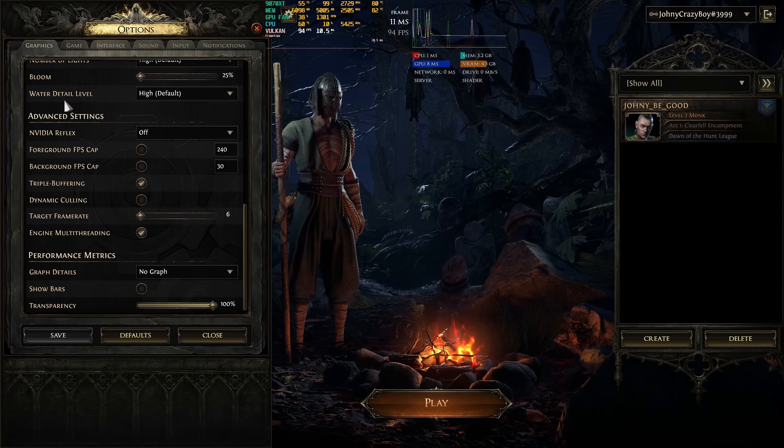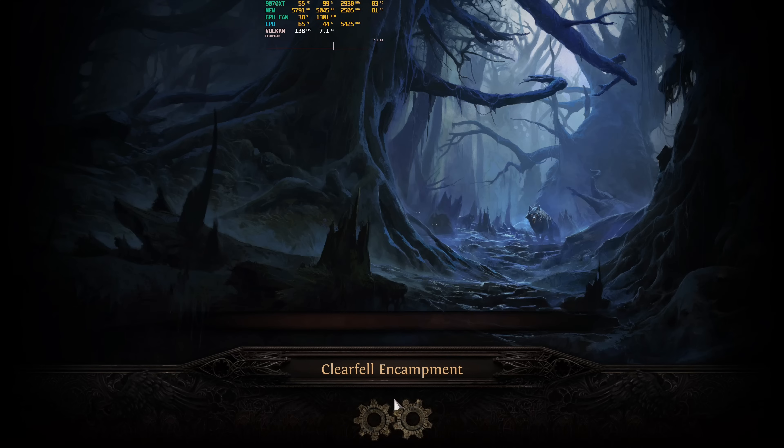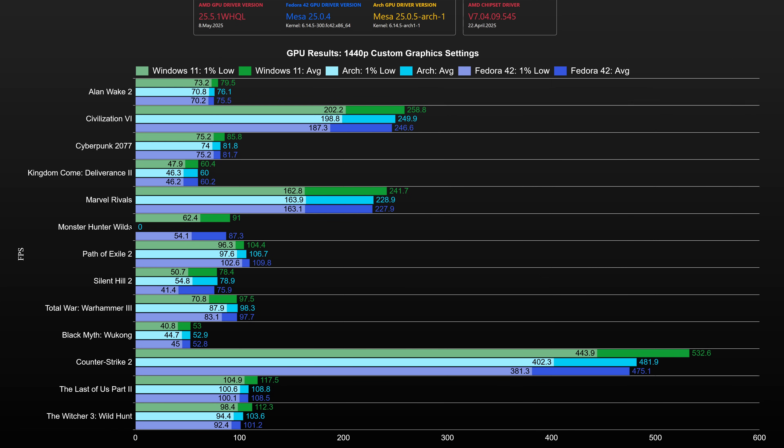I changed my usual format a bit. I will start with the raster charts where I will analyze the performance, and if you wish to see the side-by-side runs and settings used for testing, those will be shown after. At 1440p without ray tracing, Windows performs better in 8 games, but only Counter-Strike 2 shows a bigger gap, while in the other games the performance difference is small. In Marvel Rivals there is an almost 5% performance gap in favor of Windows, showing that in CPU-limited scenarios Windows fares a bit better.